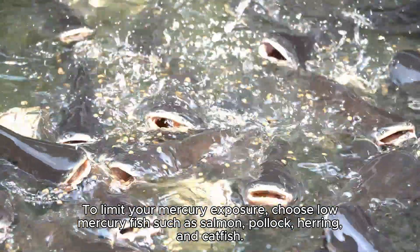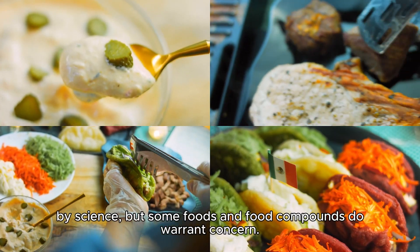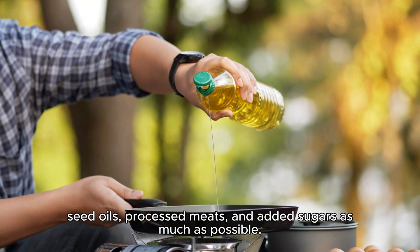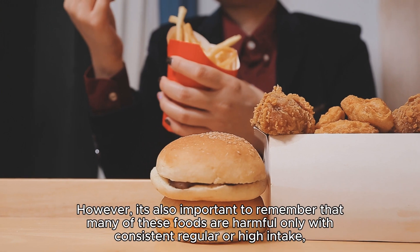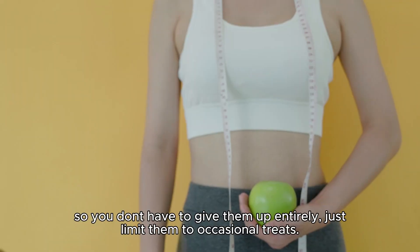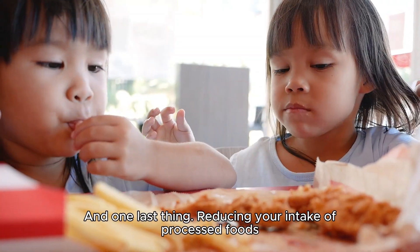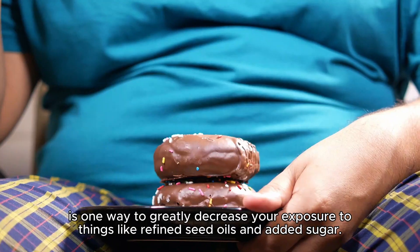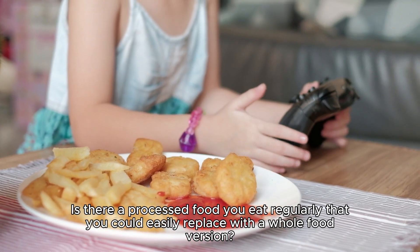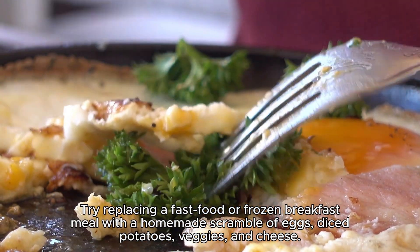The bottom line: many claims about harmful effects of food toxins aren't supported by science, but some foods and food compounds do warrant concern. To minimize your risk, limit your consumption of processed foods, seed oils, processed meats, and added sugars as much as possible. Many of these foods are harmful only with consistent, regular, or high intake, so you don't have to give them up entirely — just limit them to occasional treats. Reducing your intake of processed foods is one great way to decrease your exposure. For example, try replacing a fast food or frozen breakfast meal with a homemade scramble of eggs, diced potatoes, veggies, and cheese.